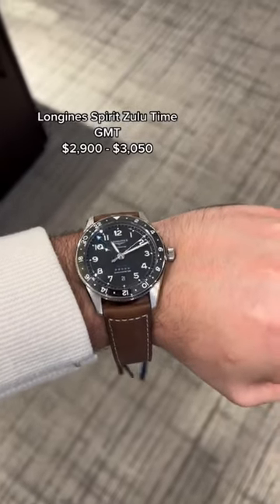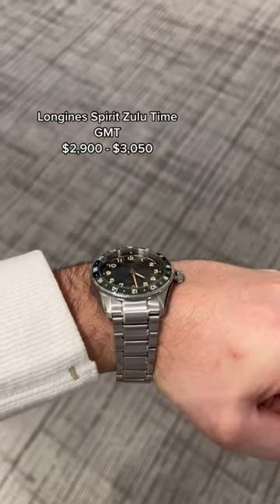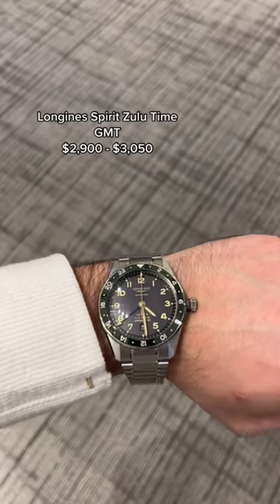I also tried on the Longines Zulutime GMT. This is one of my favorite GMTs around the $3,000 mark. It wore exceptional — the bracelet version felt absolutely incredible. That green bezel. Overall, amazing.